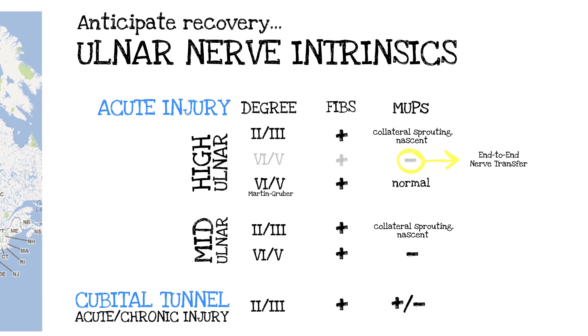If it's a fourth- or fifth-degree injury — complete neurotmetic, unfavorable high ulnar nerve injury — we would go end-to-end. For a mid-level ulnar nerve injury, say proximal or mid-forearm, where the opportunity for recovery exists because it's not far from target, we would add to the repair with a supercharge end-to-side nerve transfer from the AIN to the motor component of the ulnar nerve. For cubital tunnel, failed cubital tunnel, and acute ulnar nerve in-continuity injuries with second- and third-degree patterns showing fibrillations and motor units, we would also do a nerve transfer to the side.